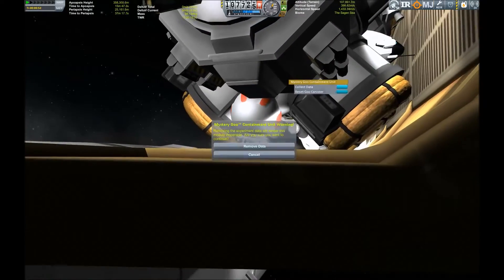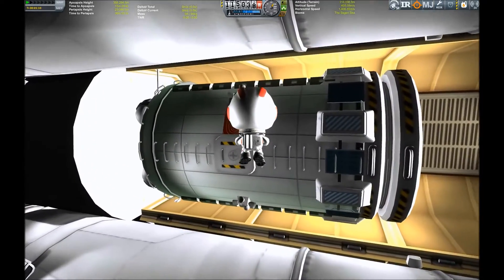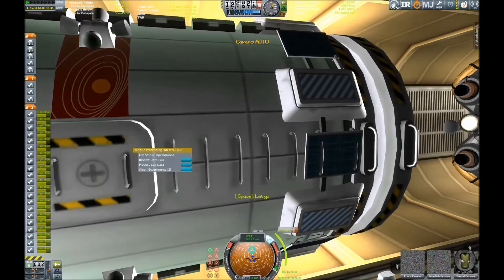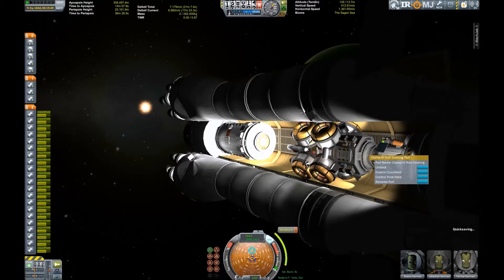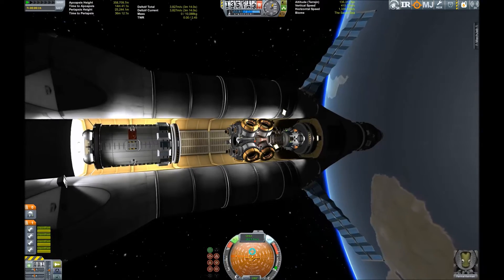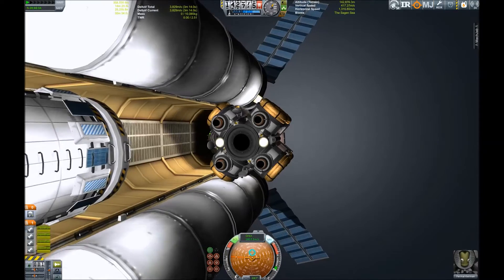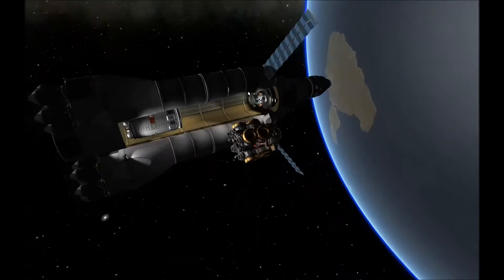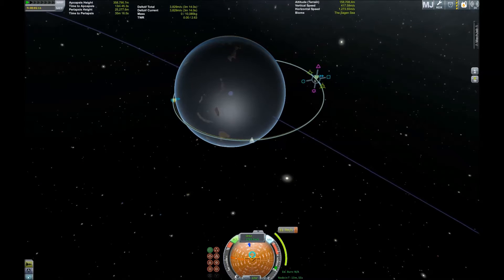I've gotten better at getting the materials bay science — practice makes perfect. I've finally got the hang of how to get the Kerbal on EVA and at what angle to retrieve the science from the materials bay. So we are getting out of the cargo bay, moving our universal lander, which can land on every other moon of the Joule system besides Tylo, of course.